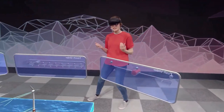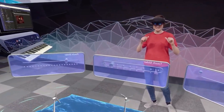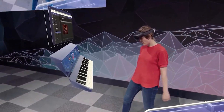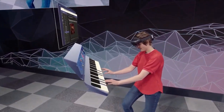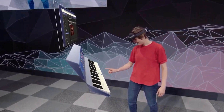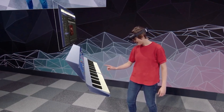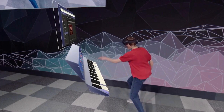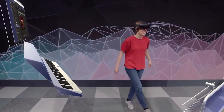How about something that uses all ten fingers? Well, to test that out, we built a piano. So here I can just play a chord, or I can play the keys one at a time.